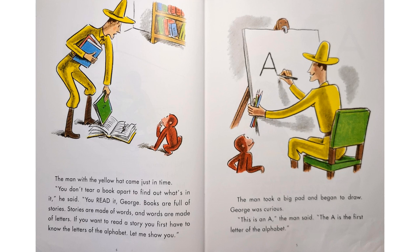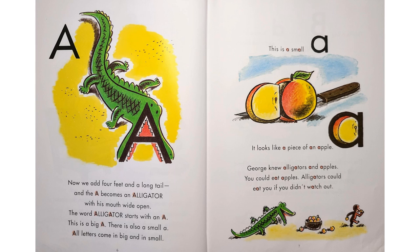The man took a big pad and began to draw. George was curious. "This is an A," the man said. "The A is the first letter of the alphabet. Now we add four feet and a long tail, and the A becomes an alligator with his mouth wide open. The word alligator starts with an A, and this is a big A. There is also a small A — all letters come in big and in small. This small A looks like a piece of an apple." George knew alligators and apples. You could eat apples. Alligators could eat you if you didn't watch out.